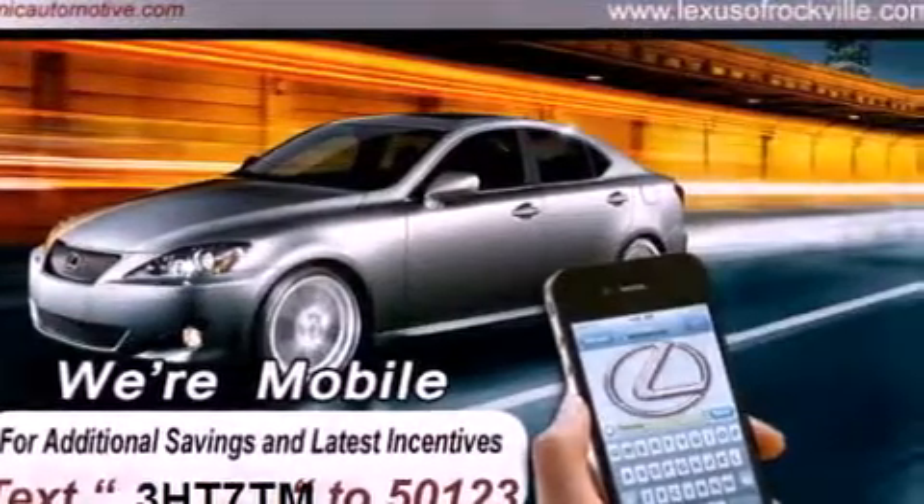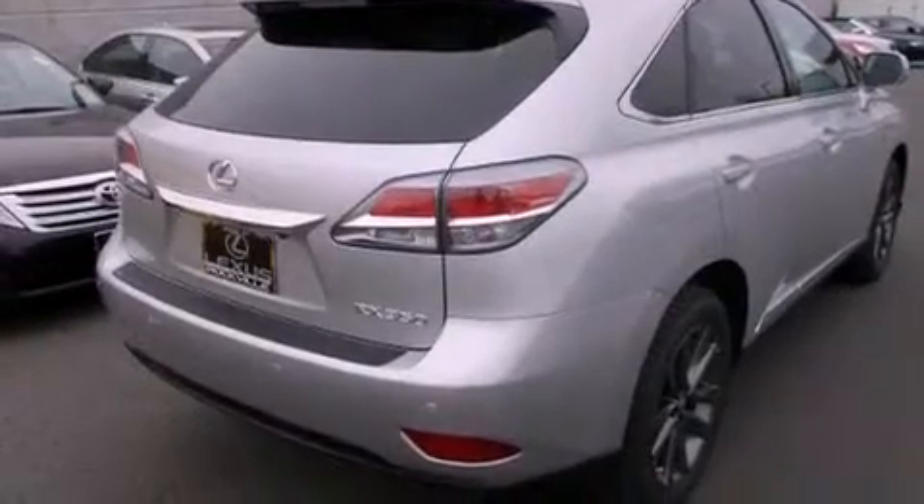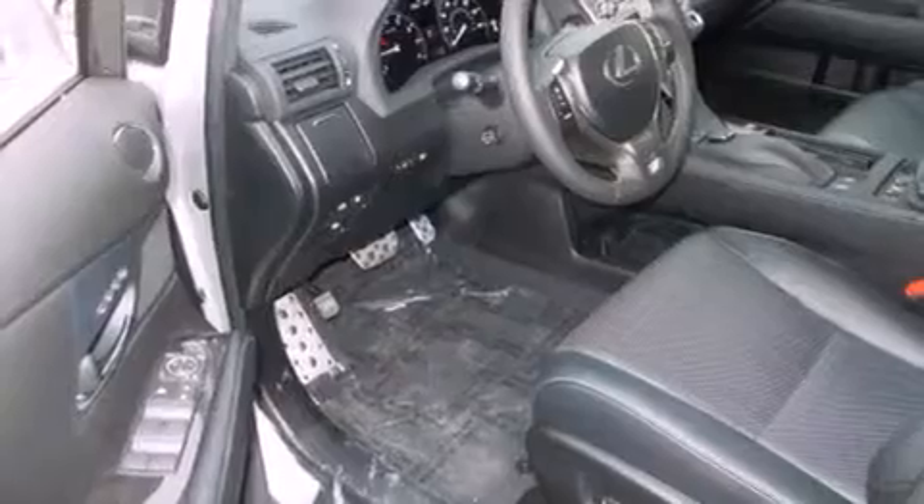Its top features and packages include a navigation system, a power moonroof, heated front seats, a 12-speaker audio system, and high-intensity discharge headlights.